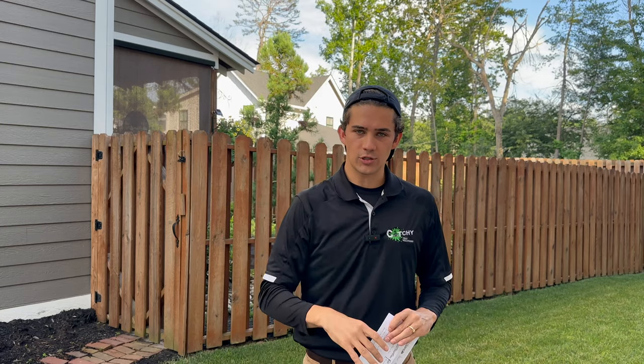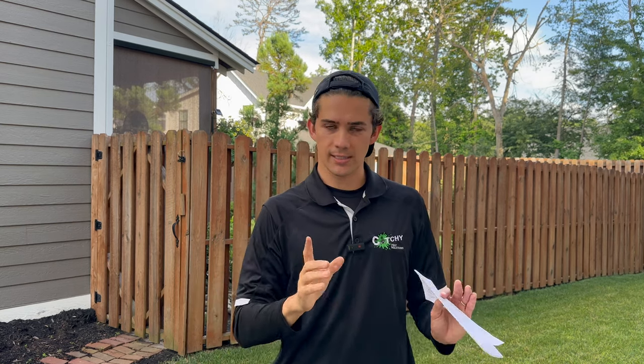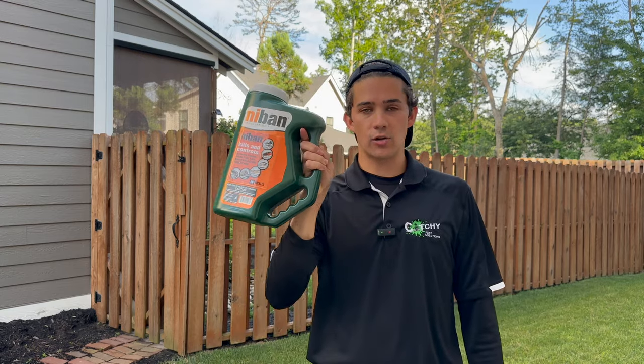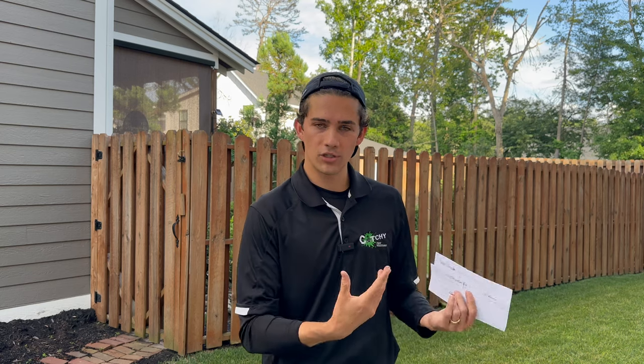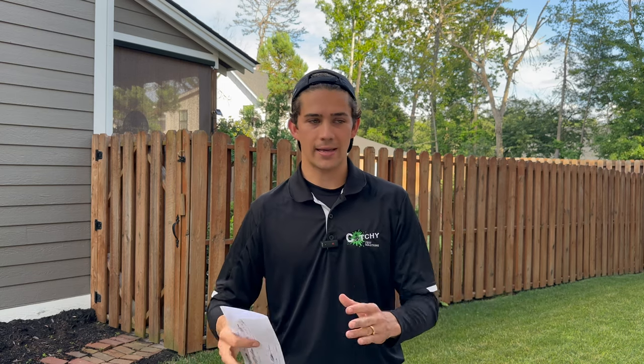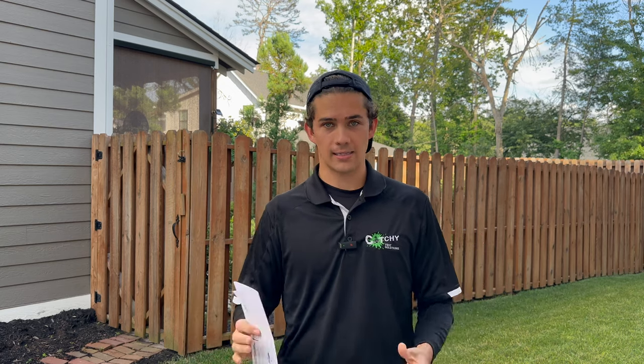We're going to discuss three ways you can prevent pests from getting inside your home without using any sprays. First, eliminating food and water sources. Second, using a granular bait called NIBAN around the exterior perimeter of your home. Third, we're going to talk about habitat modification — eliminating harborage areas around your home and making your structure less desirable for pests to infest.